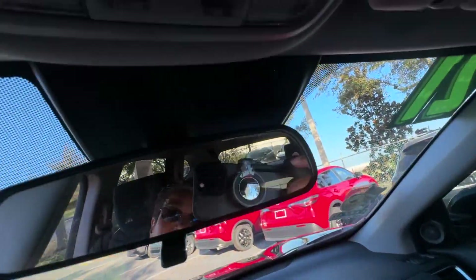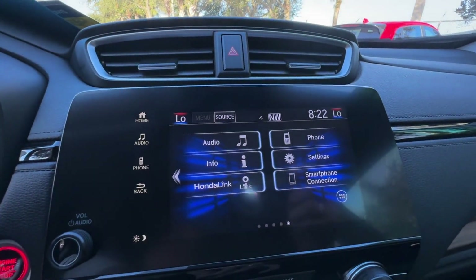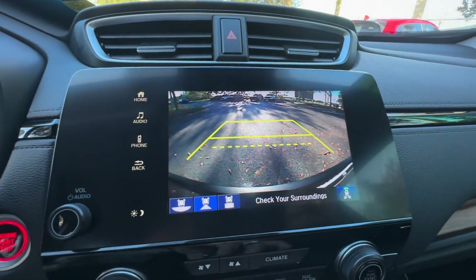Additional features include wood grain trim, backup camera, tinted windows, power driver seat, pass-through rear seat, and Bluetooth.